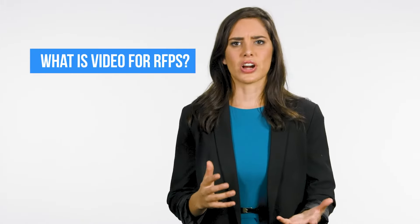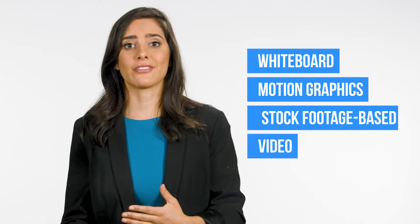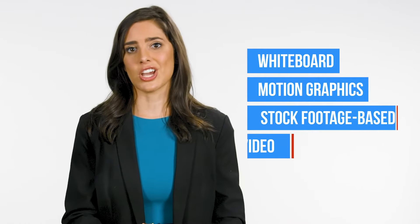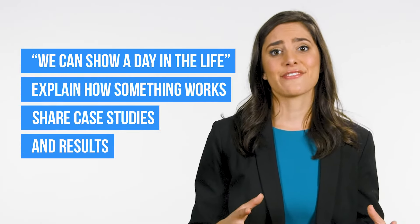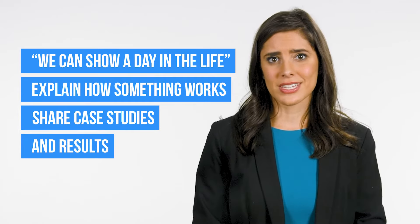What is video for RFPs? We can take an executive summary, condense it into a two-minute video script, and convert it into a whiteboard, motion graphics, or stock footage-based video. We can show a day in the life, explain how something works, or share case studies and results. The goal is to get everyone in a room on the same page fast, so they get your value proposition and differentiation.